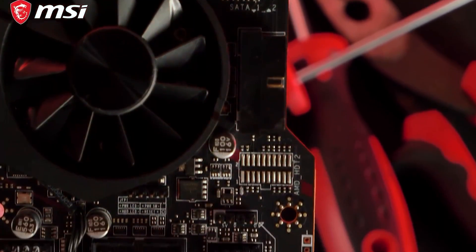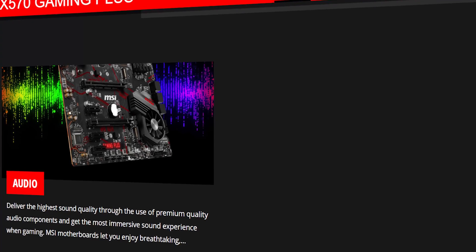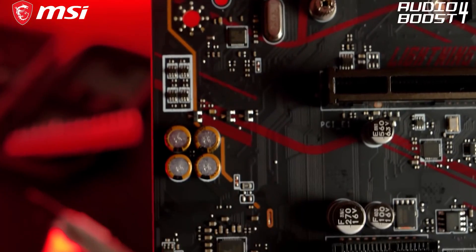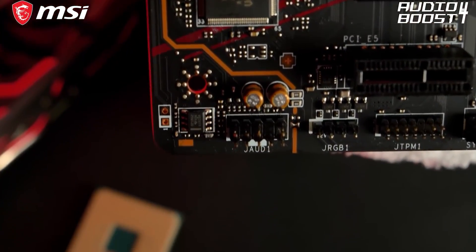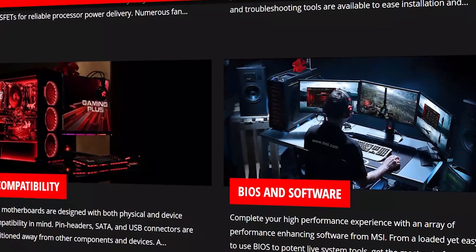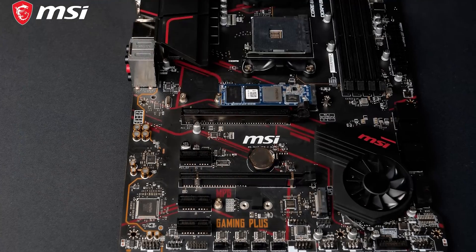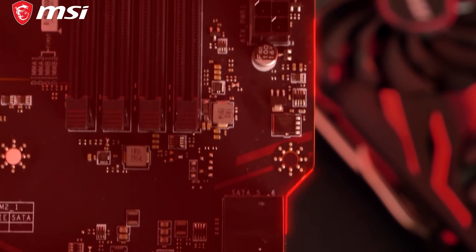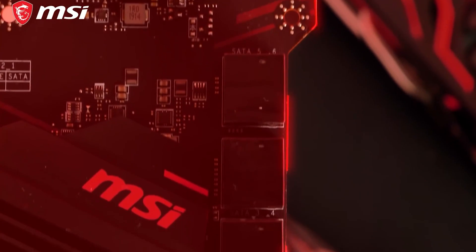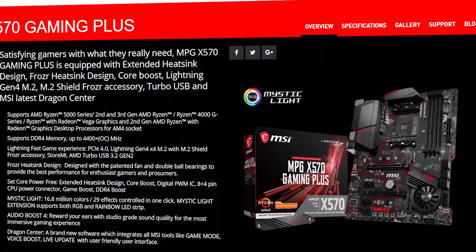Besides this, the motherboard brings HD 7.1 channel audio, a Realtek high-speed LAN controller, and a series of USB 3.2 Gen 1 Type-A ports for the front panel and rear I/O, along with next-gen USB Gen 2 Type-A and Type-C ports for the rear I/O. To facilitate the gaming aura, the motherboard merges RGB lighting accents across the heatsinks and the rear I/O, and supports additional RGB with onboard RGB and addressable RGB headers.